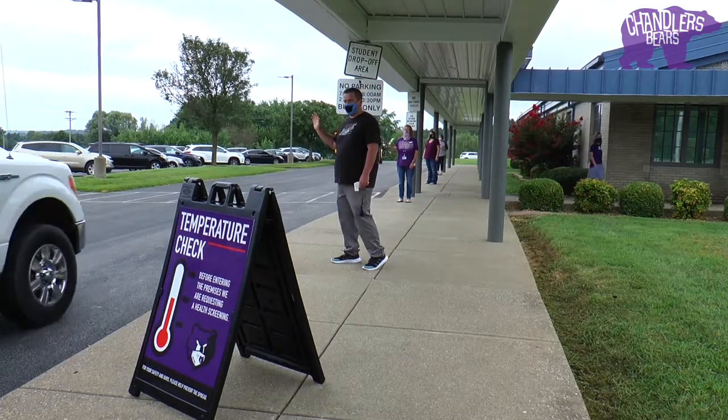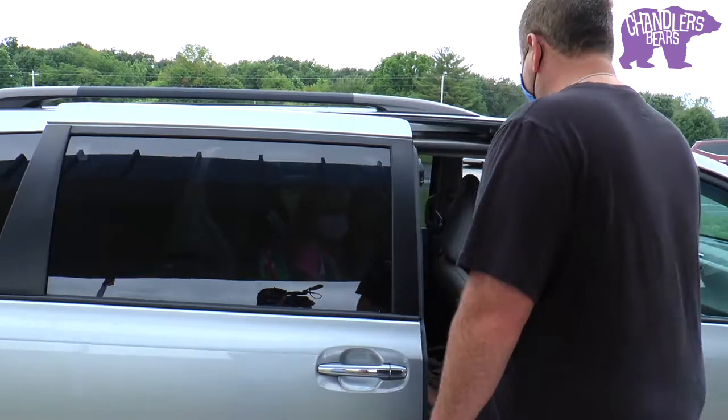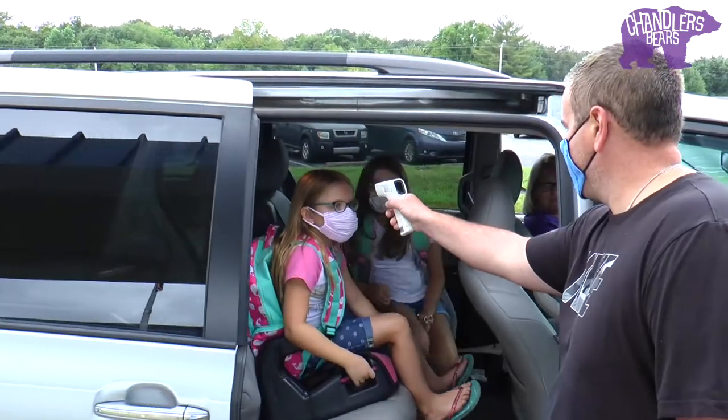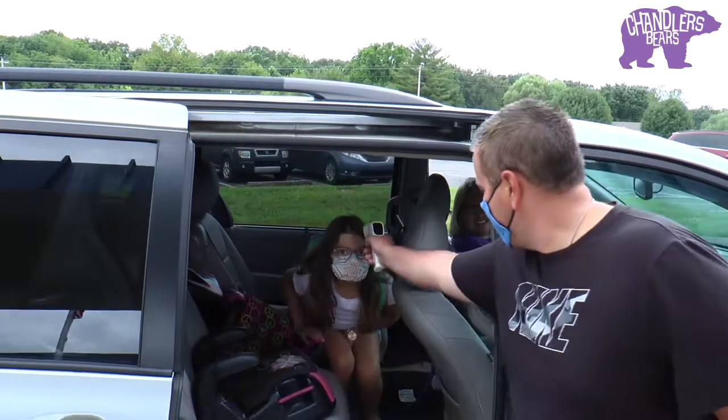All drop-offs will need to take place in the car rider line. We ask that parents do not get out and park in the parking lot and walk their child into the building. When the car pulls forward, the staff member will take the child's temperature through the window. When possible, we ask that you have the child sit on the passenger side of the vehicle to make this process run more quickly.